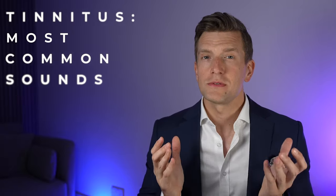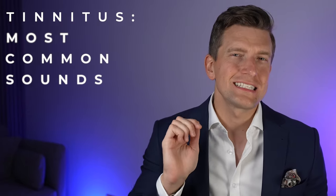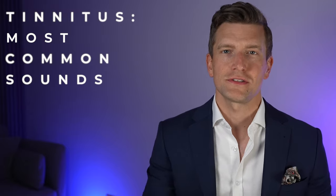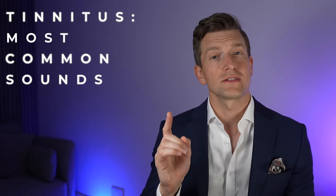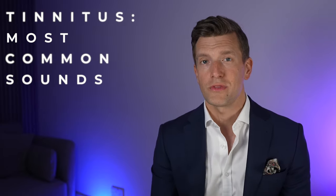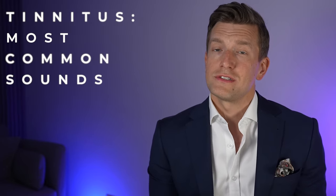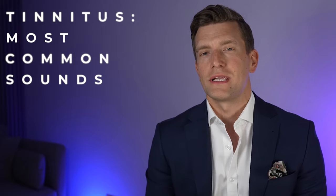I'll now play to you the seven most common tinnitus sounds according to the American Tinnitus Association, with the first one being the type of tinnitus that I personally suffer with. I would be really keen on knowing which is the closest sound to your tinnitus, so drop me a note in the comments beneath this video.